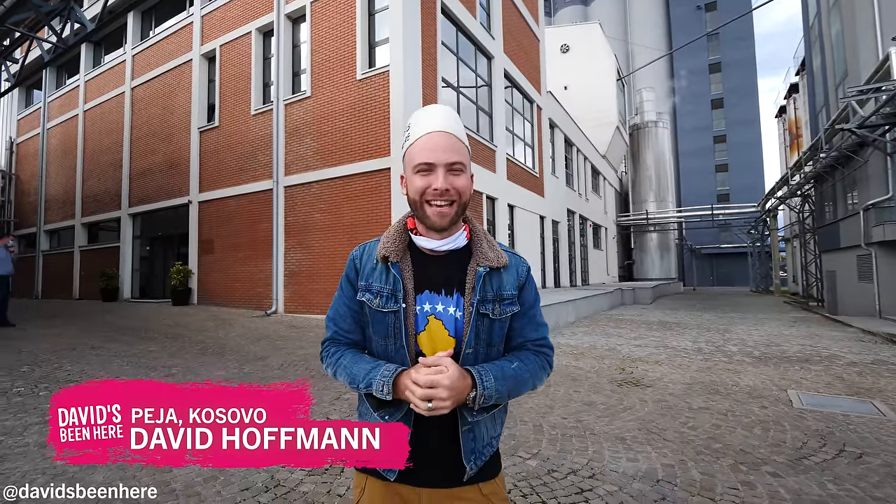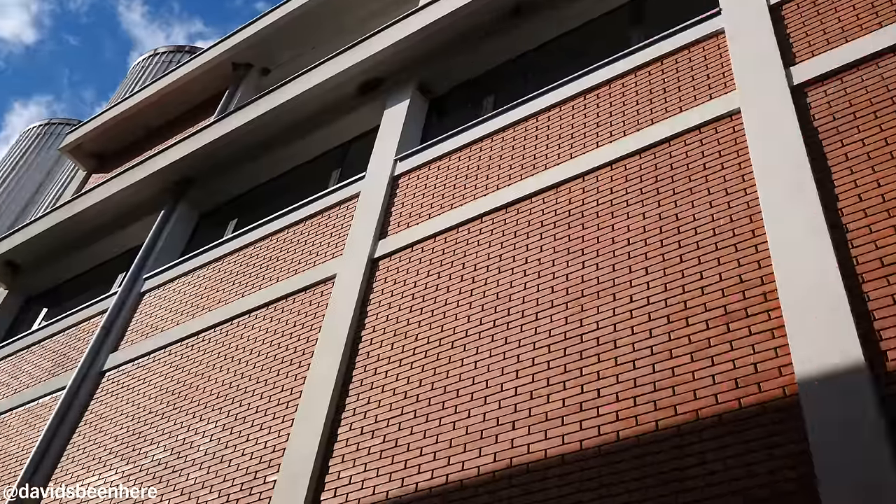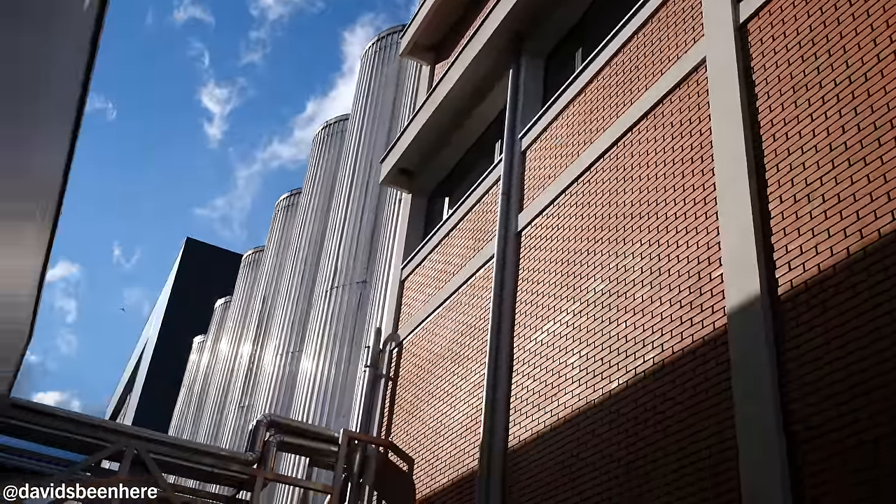Good afternoon everyone, I hope you're all doing well. This is David Hoffman from David's Bin, coming at you from Beja, Kosovo. Today I'm super pumped because we're going to be exploring the Beja Brewery — the biggest brewery in all of Kosovo.